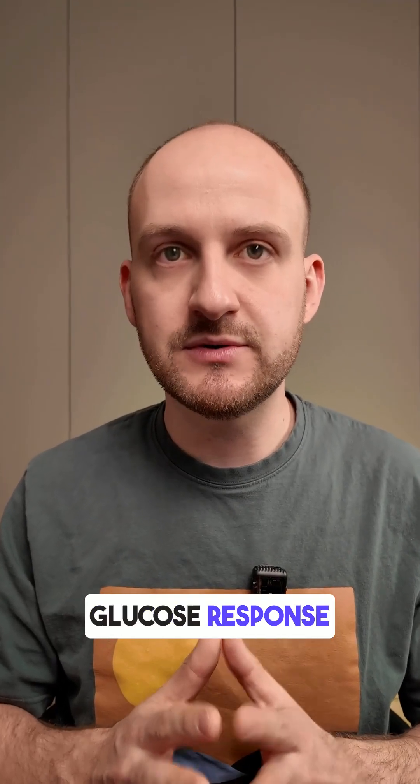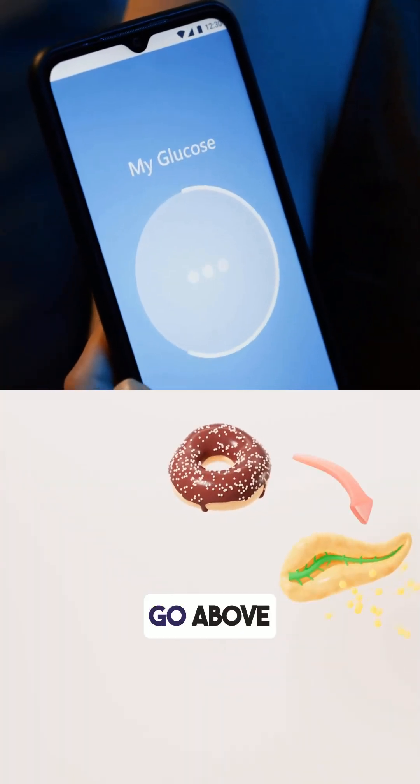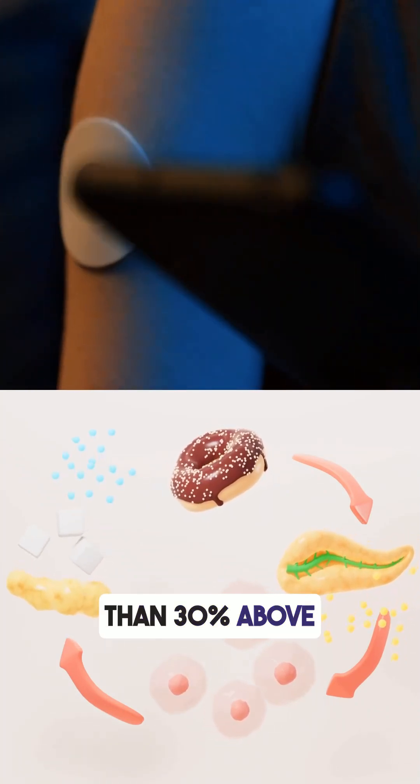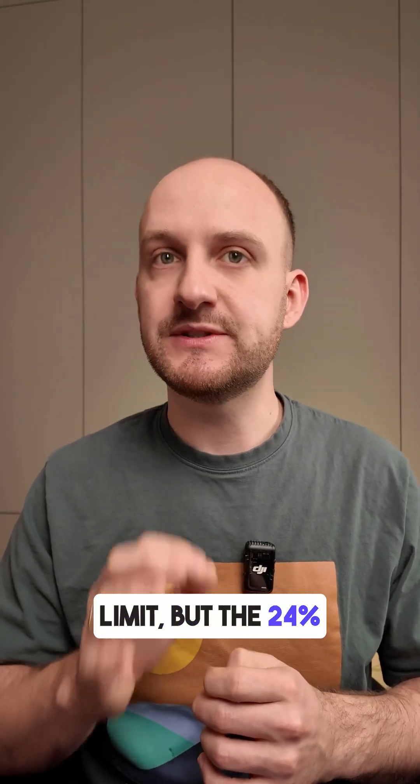I'm personally sensitive to caffeine and get an instant blood glucose response because of a cortisol spike from caffeine. Doctors recommend that after eating or drinking, your glucose shouldn't go above 7.9 millimoles or more than 30% above your base level. Red Bull sugar-free stayed under the 7.9 limit, but the 24% rise is still something to pay attention to.